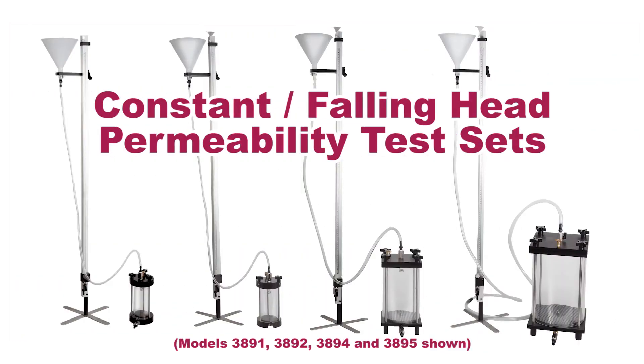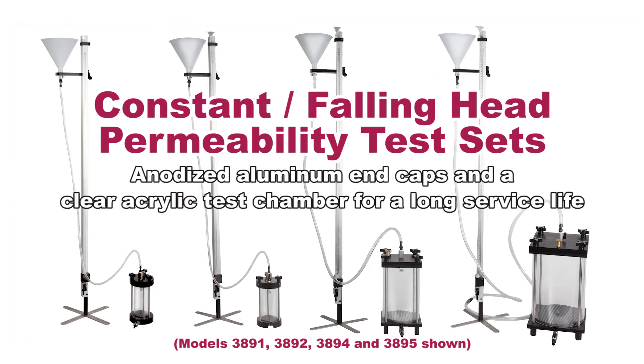The economical and versatile Carol Warner constant falling head permeability test sets support either constant head or falling head test methods, and feature anodized aluminum end caps and a clear acrylic test chamber for ease of operation and long service life.